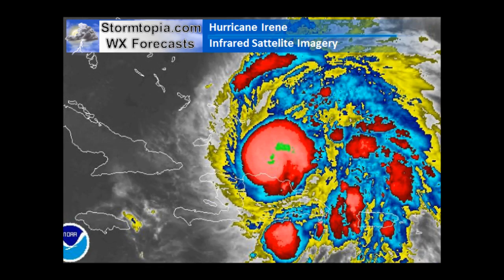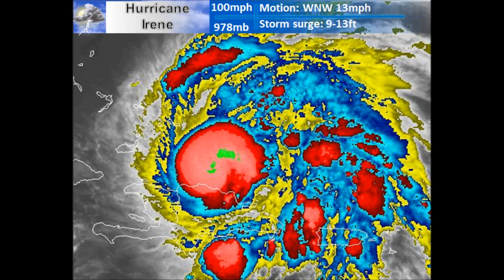North Carolina comes next. Let's take a look at what's going on with her right now. Her winds are 100 miles an hour, her pressure is at 978 millibars, her movement is off to the west-northwest, and her storm surge potential is 9 to 13 feet.